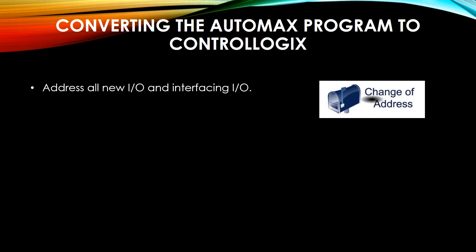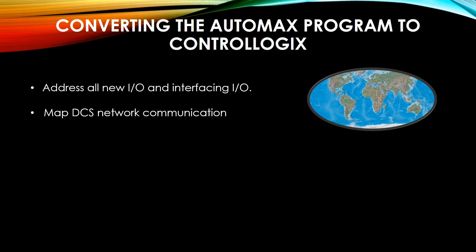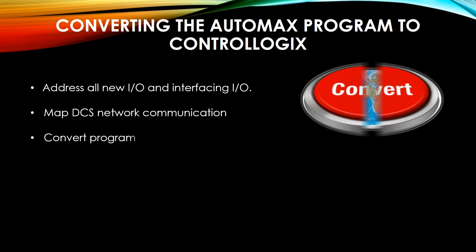Now let's take a look at converting the program. First, we have to correctly address all of the new IO and interfacing IO, then correctly map out the DCS network communication, then convert the program. When we do so, we try to keep a similar addressing scheme during our conversion. We have also added an underscore I for inputs, an underscore O for outputs, and an underscore B for internal bits to the IO addresses.